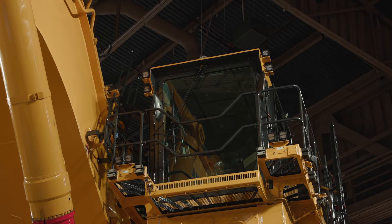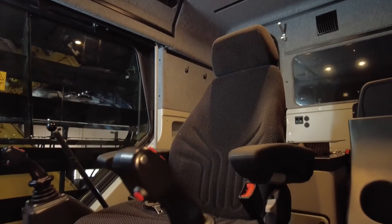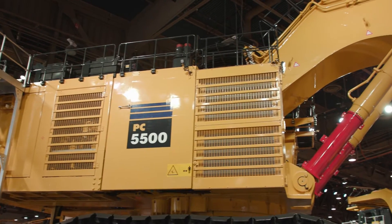The PC5500 cab is extremely quiet, and the machine is solid and durable. This gives the operator a greater level of comfort and confidence while sitting in the cab, making them more productive throughout their shift.